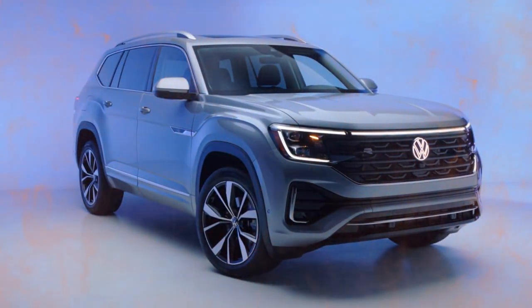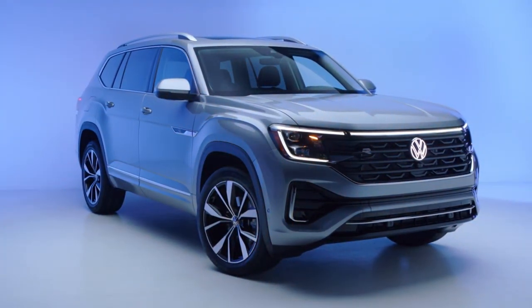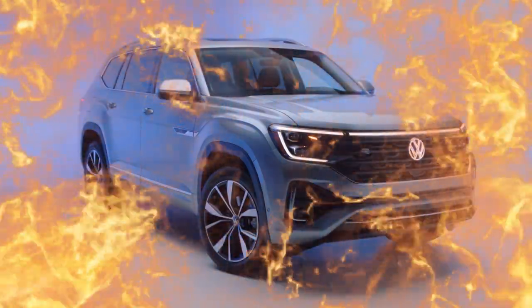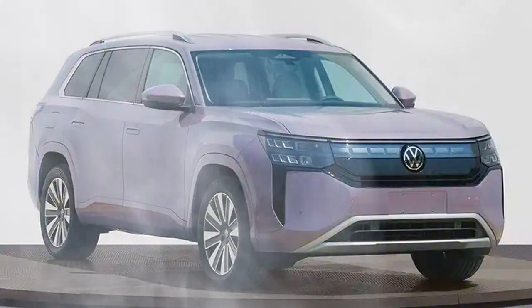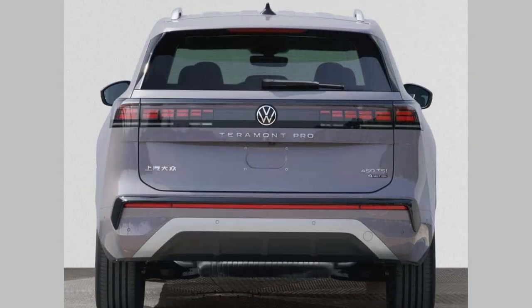This is a current generation VW Atlas 2024, and this is a 2025 year VW Atlas coming in as a 2026 model year. Technically speaking, this will be the next generation VW Tournament Pro — the Tournament name is simply what VW applies to the midsize SUV outside of the United States, Canada, and Chile.